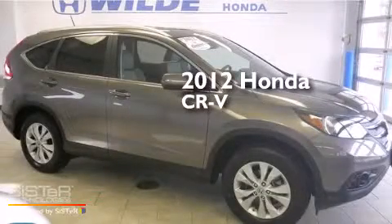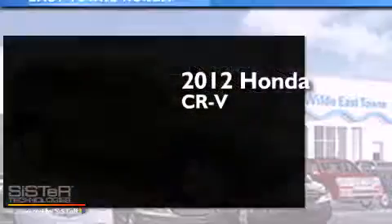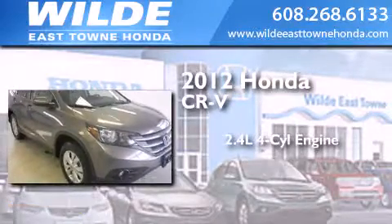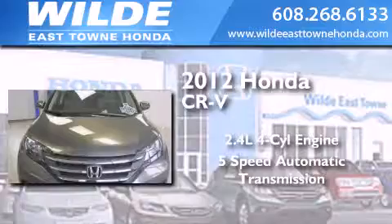This is a certified pre-owned 2012 Honda CR-V. It has a 2.4 liter 4-cylinder engine, a 5-speed automatic transmission, and all-wheel drive.